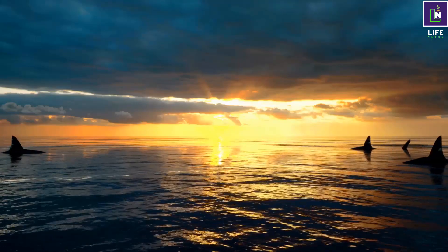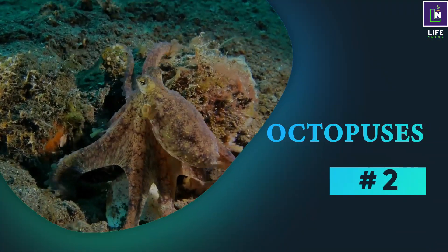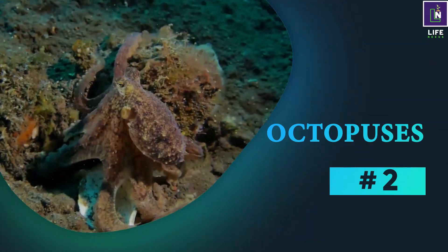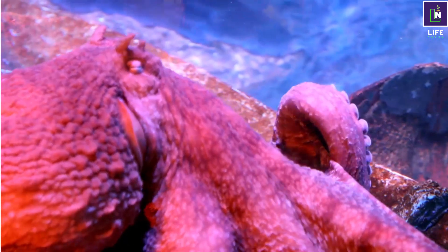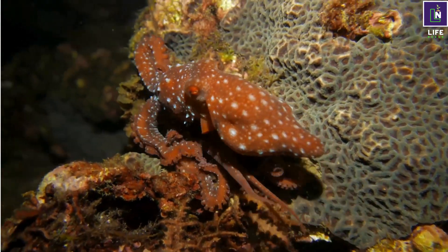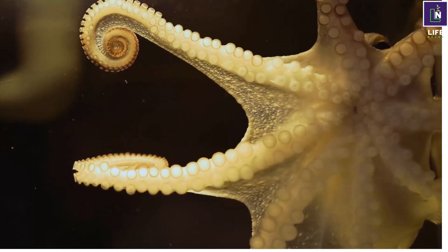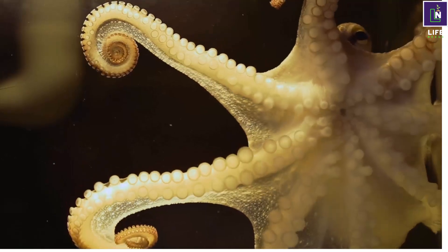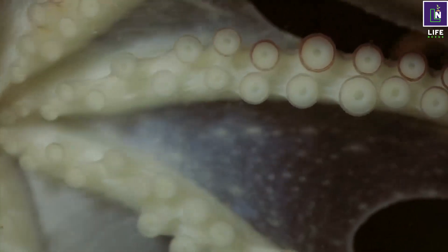Number two: octopuses. These are highly intelligent and adaptable animals that belong to the group of cephalopods. Octopuses have eight arms covered with suckers, and they can use them to manipulate objects and solve problems and puzzles, like opening jars and escaping danger.